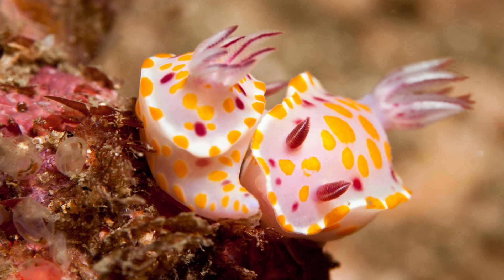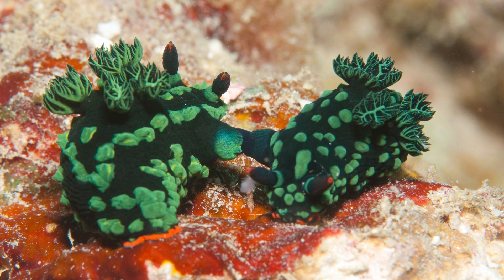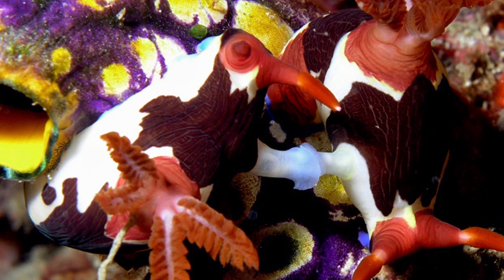Number 9: nudibranchs are hermaphrodites. Males and females of the species possess reproductive organs of both sexes. While mating, they fertilize each other; however, a nudibranch cannot fertilize itself.